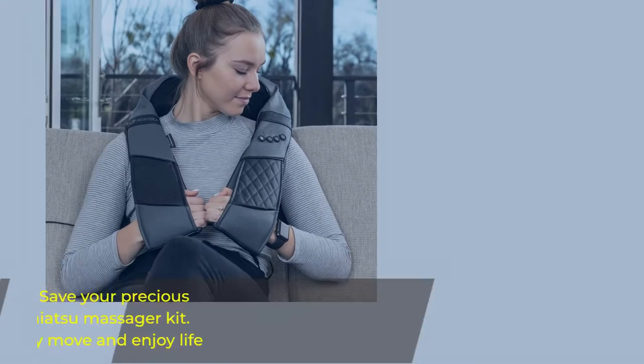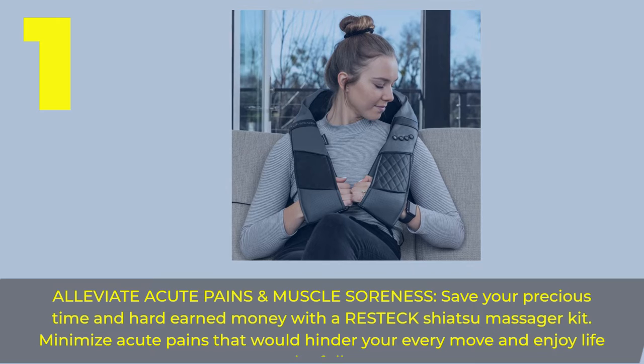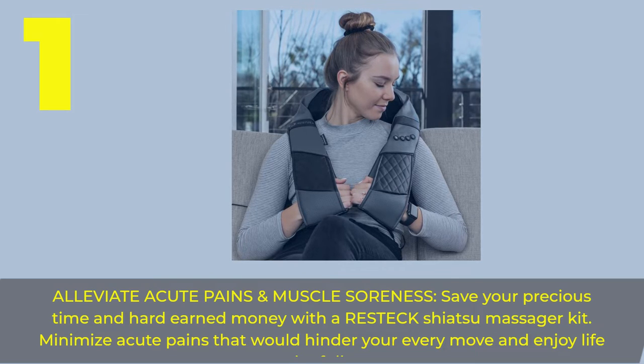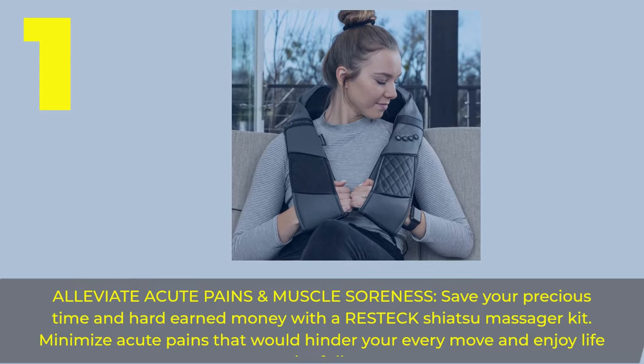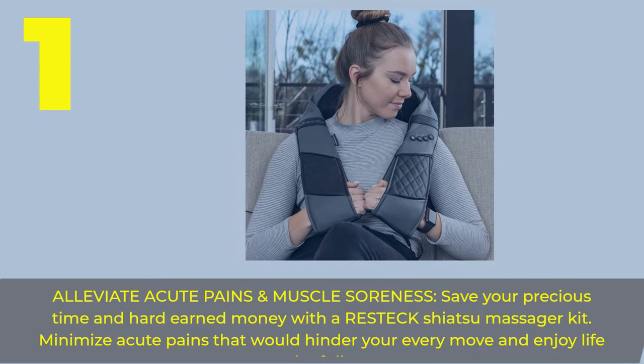Number 1. Alleviate acute pains and muscle soreness. Save your precious time and hard-earned money with the Restek Shiatsu Massager Kit. Minimize acute pains that would hinder your every move and enjoy life to the fullest.